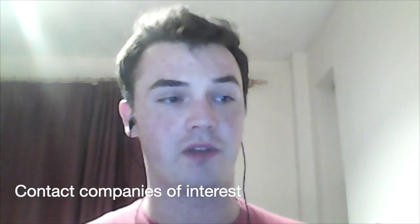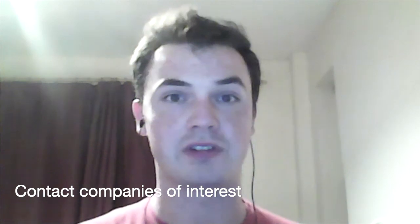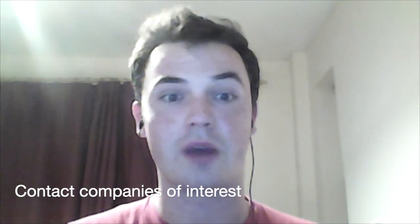One thing I used to always recommend to people who had just graduated or were looking to change fields was to be very proactive and actually call companies they wanted to work for. Get on the phone, talk to the internal talent acquisition managers or whoever they are and just try to get an interview by talking. It's daunting, but that's what I used to do for a living, so it definitely can be done.